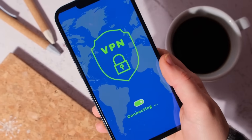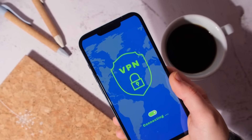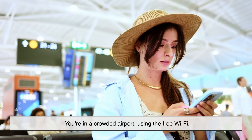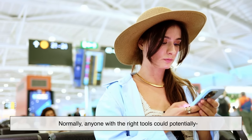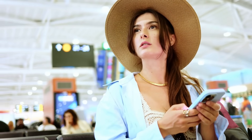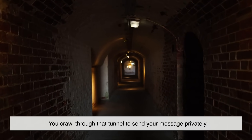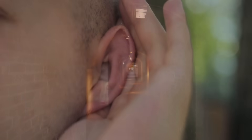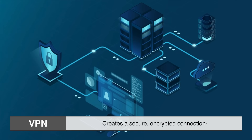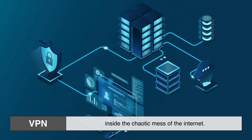First, let's start with the basics. VPN stands for Virtual Private Network. Sounds technical, right? But think of it like this. You're in a crowded airport using the free Wi-Fi and sending a message to your friend. Normally, anyone with the right tools could potentially snoop in on your message. Now imagine you had a secret tunnel that only you could access. You crawl through that tunnel to send your message privately — no eavesdroppers, no snooping, just you and your message. That secret tunnel? That's your VPN. A VPN creates a secure, encrypted connection between your device and the internet. It's like your own private highway inside the chaotic mess of the internet.